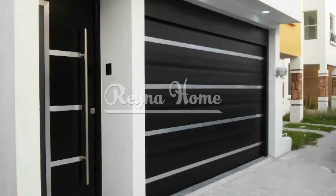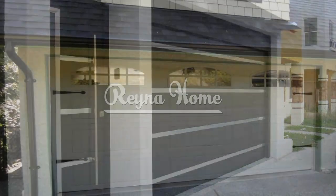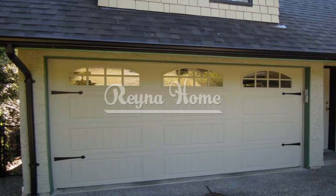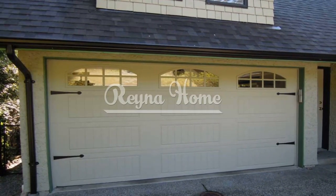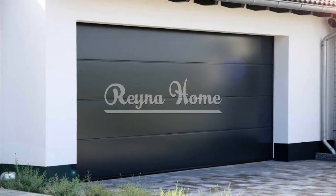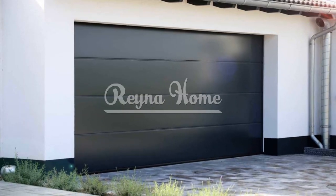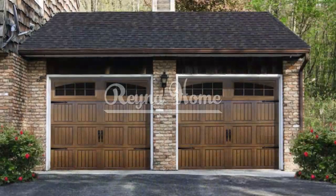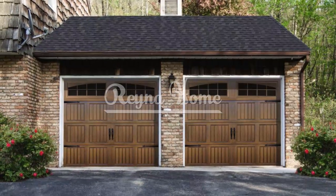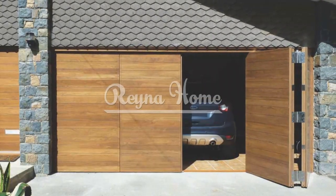Use glass garage doors to create a versatile indoor-outdoor living area. For a personalized touch, add a touch of luxury with custom-carved wooden garage doors. Commission artisan-crafted wooden doors with intricate carvings or patterns. Incorporate monograms, family crests, or unique designs that resonate with your personal story, making your garage door the focal point of your home's exterior.